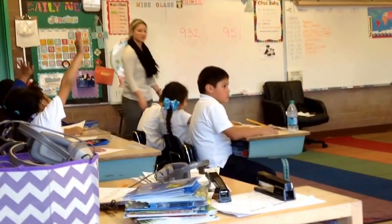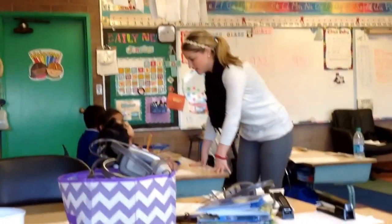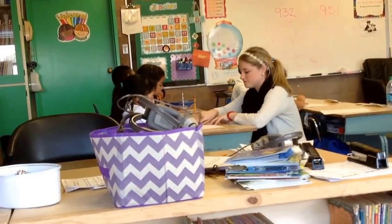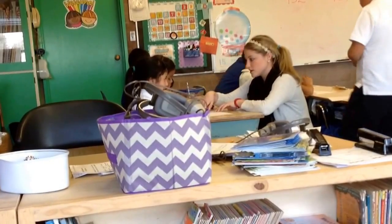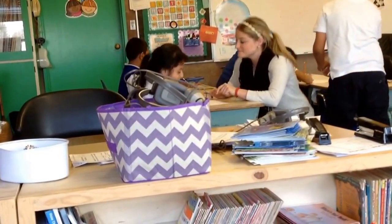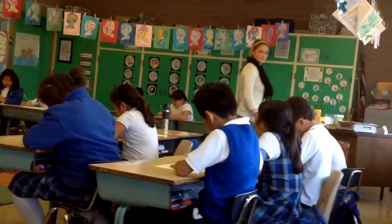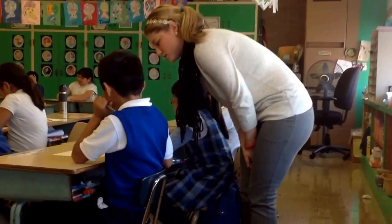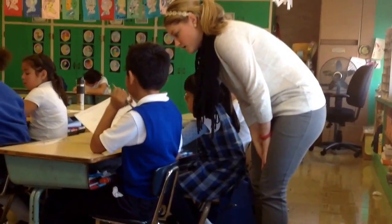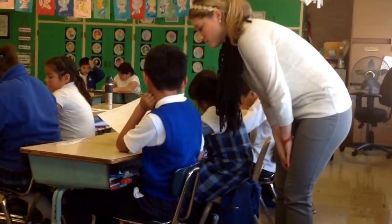About one more minute, and then we will share what we came up with. I look in what place next — good, everyone. Good, can you read to me what you have in here? Good, excellent.